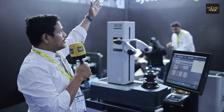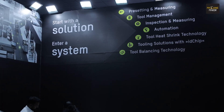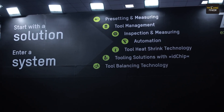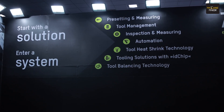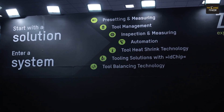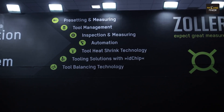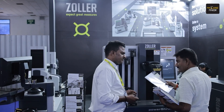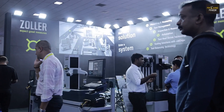With this INTEK show, we offer these solutions. If you look at our back wall, our main slogan is 'Start with a solution and enter a system.' You can see we have a wide product range: pre-setting and measuring, tool management software, inspection and measuring machines for those who manufacture cutting tools, automation solutions, tool shrink technologies, tooling solutions with ID chip technologies, and last but not least, our tool balancing machine. Zoller is your right partner in tool grip management.